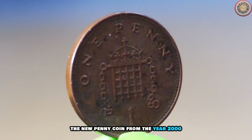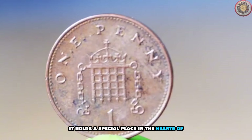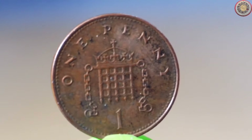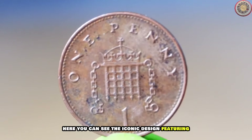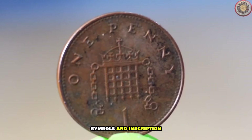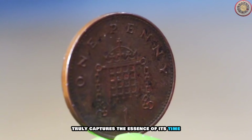The new penny coin from the year 2000 is more than just spare change — it holds a special place in the hearts of collectors and coin enthusiasts alike. Let's start by examining its design. Here you can see the iconic design featuring the portrait, symbols, and inscriptions. The 2000 new penny coin truly captures the essence of its time.